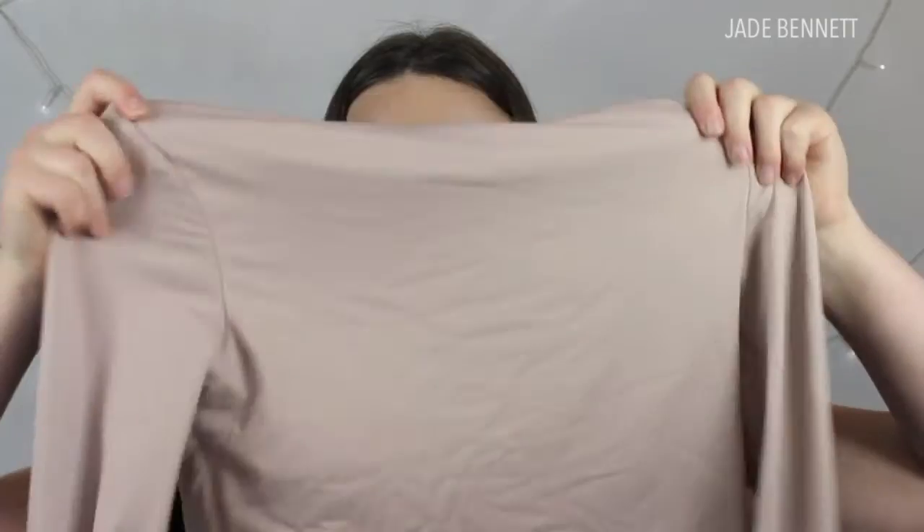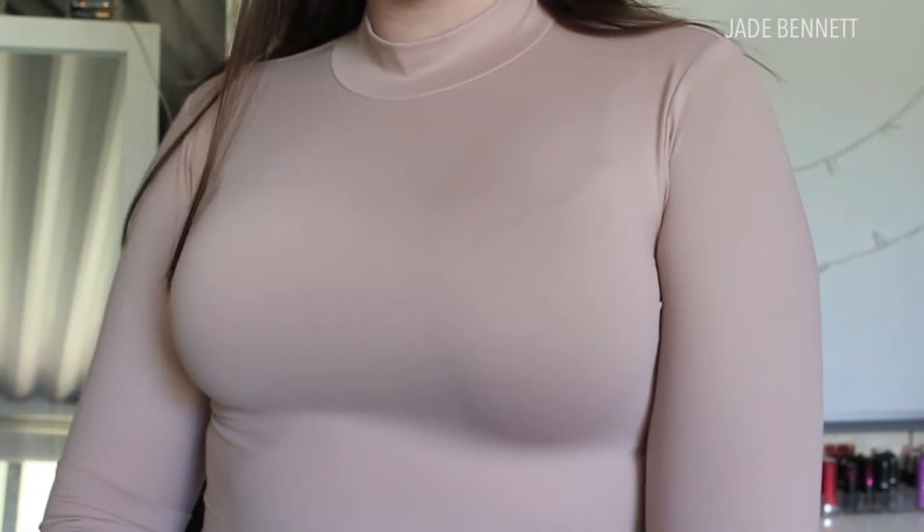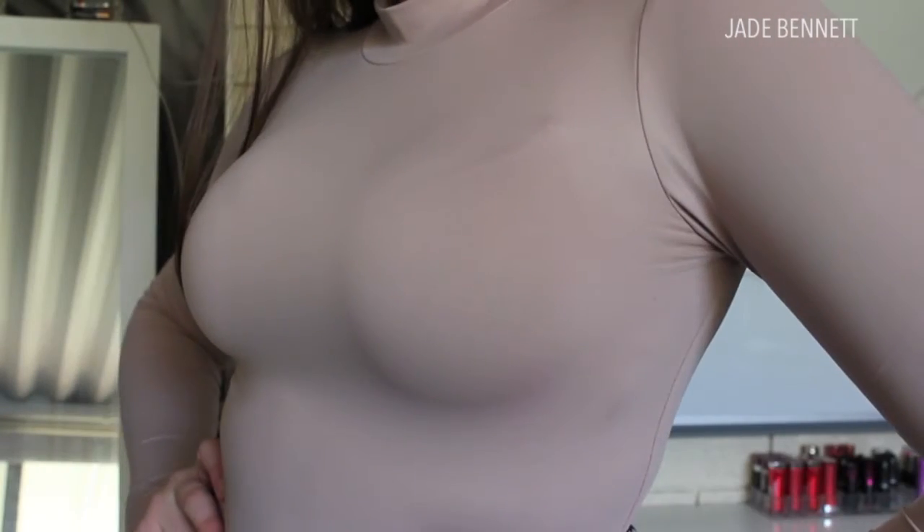Next up is the top that matches the slinky skirt I showed earlier. It has a high collar — kind of like a turtleneck but not quite, since it doesn't go up that far. This one clings to every single lump and bump, which is obviously annoying. It is cropped and doesn't even reach my belly button. I like wearing it with high-waisted bottoms and then chucking a poncho on top, since I don't really like how it looks without a jumper over it.